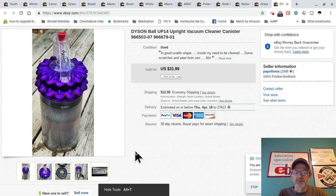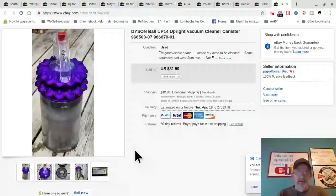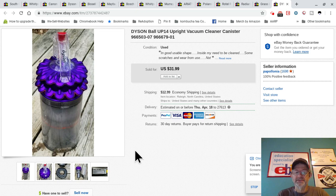Hey guys, hope everyone is doing well. Today coming at you with another video of what I sold from April 1st to April 7th, 2019. These are a selected few items I sold on eBay — I want to show you some of the good items I've sold and some of the flops, maybe one or two. Just being real with you. My name is Paul Apollonia.